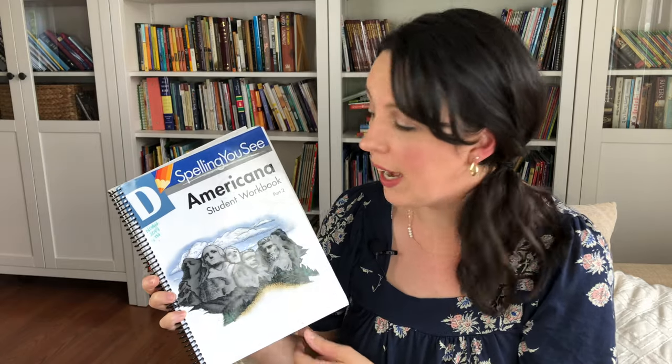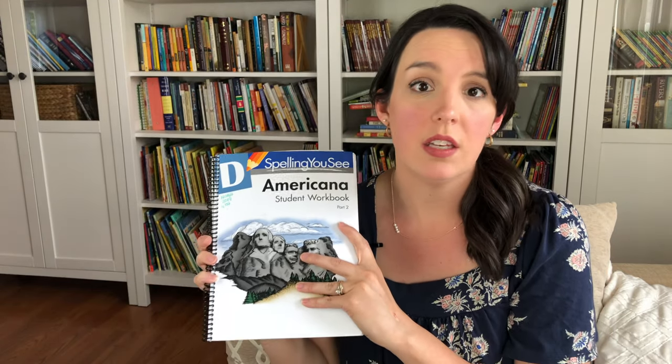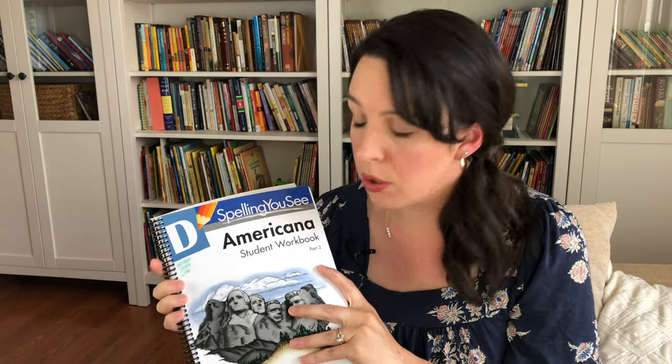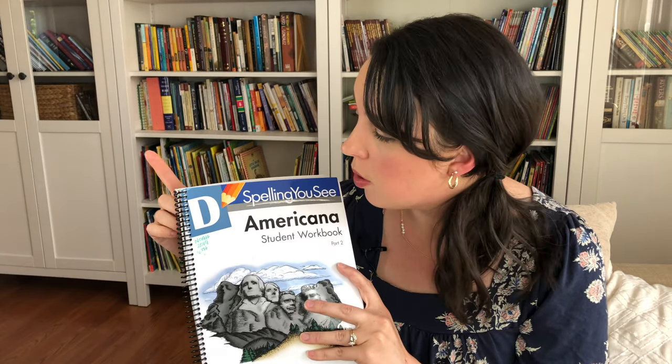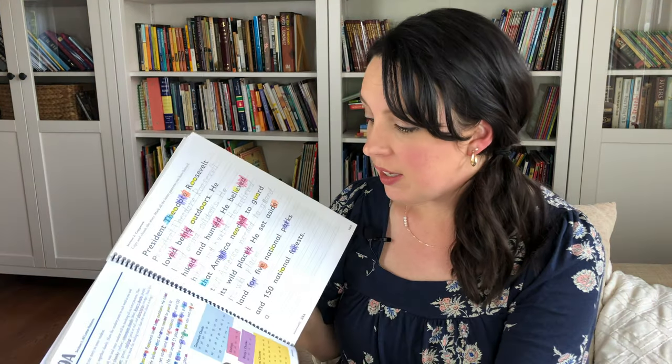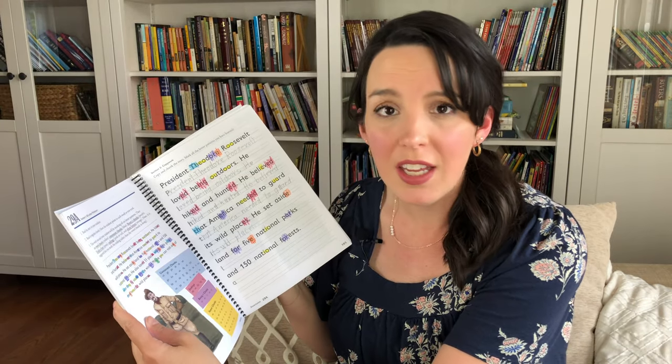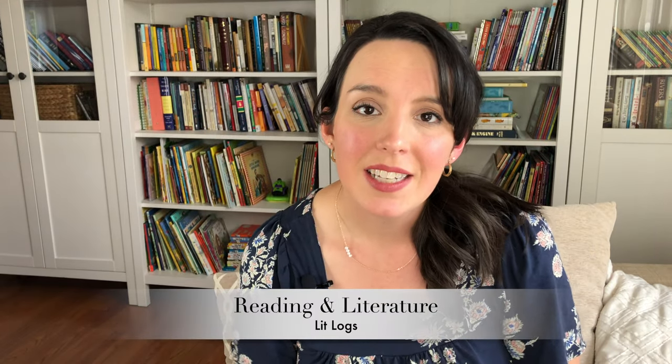Okay, so spelling — Spelling You See. I did a video review of Level D Americana just a few weeks ago; if you haven't seen that I'll link it below. I love Spelling You See — this program is fabulous. It's something we've just been plugging away at slowly. I'm really focusing on spelling mastery with my kids, trying not to push them too quickly through the books. We are in Level D for fifth and sixth grade and I think that's totally appropriate. It was a lot of history passages which were really fun and I love all of the chunking.